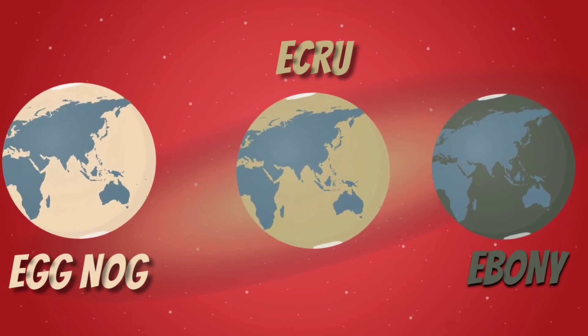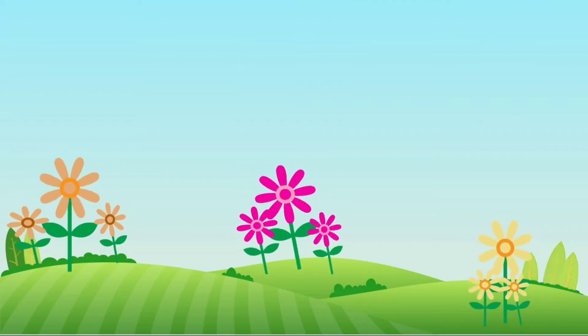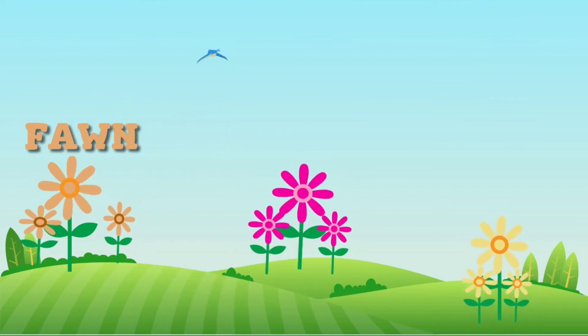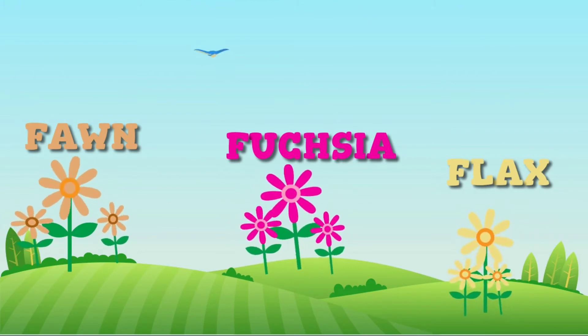Next, we have F for flowers. So many colorful flowers, but now we will be seeing three colors. The first one is fawn. The second one is fuchsia. And the last one is fuchsia.